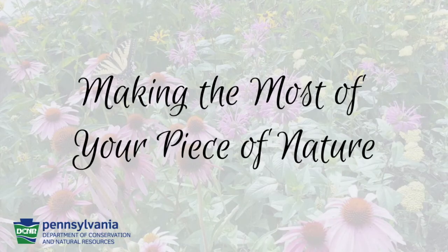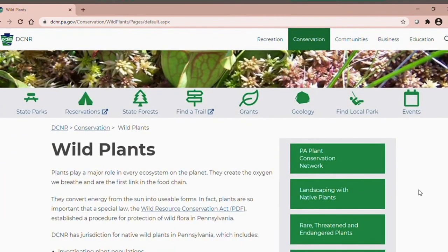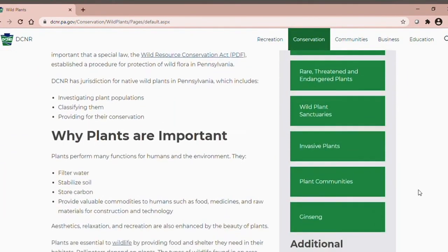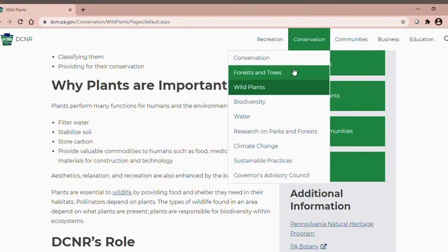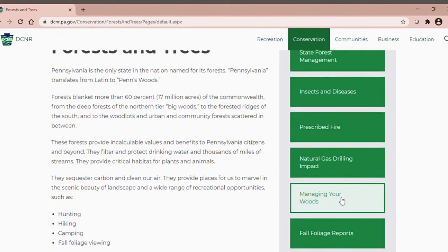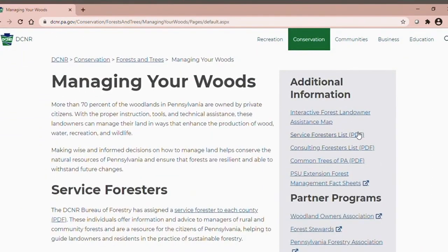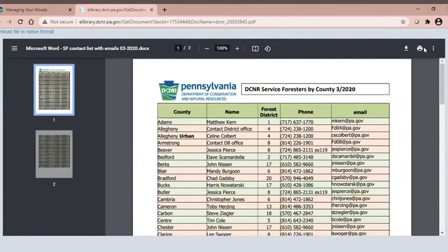Thank you for joining the Pennsylvania Bureau of Forestry for our Making the Most of Your Peace of Nature video series. If you're interested in learning more about this topic or others, please visit DCNR's website where you can find information on landscaping with native plants, invasive plants, and a list of service foresters by county. Your service forester is a free resource to help you make the most of your piece of nature.